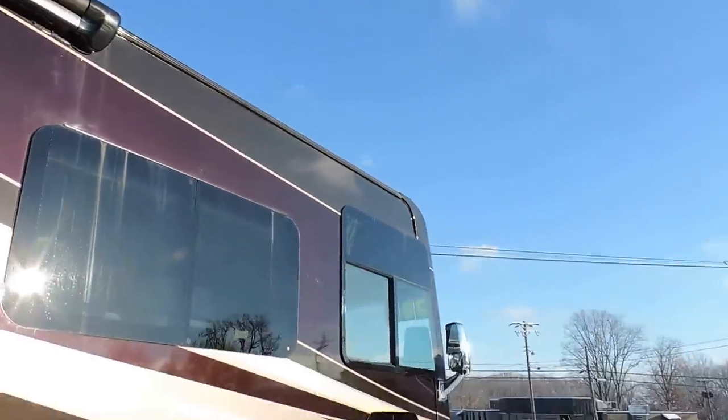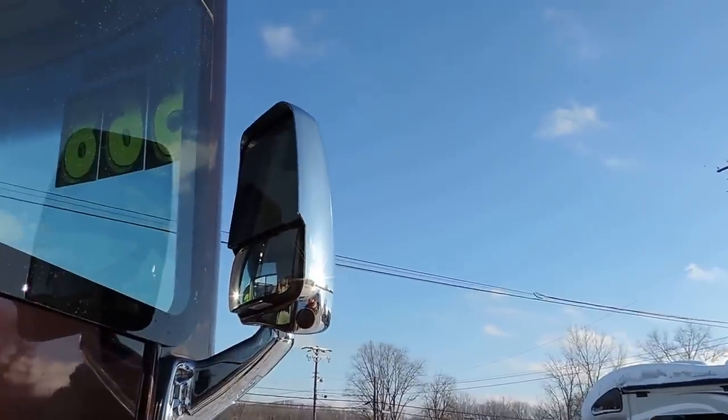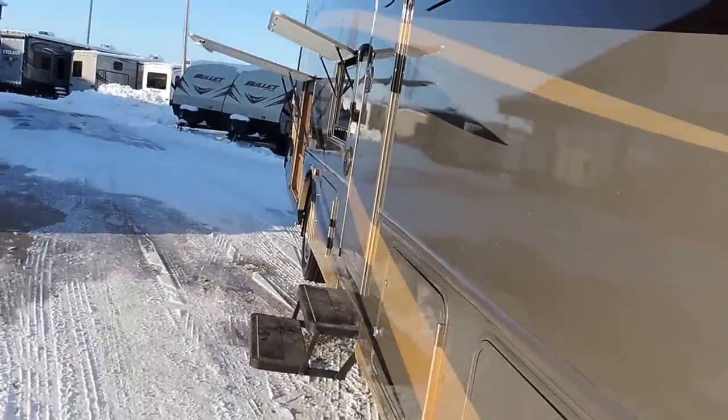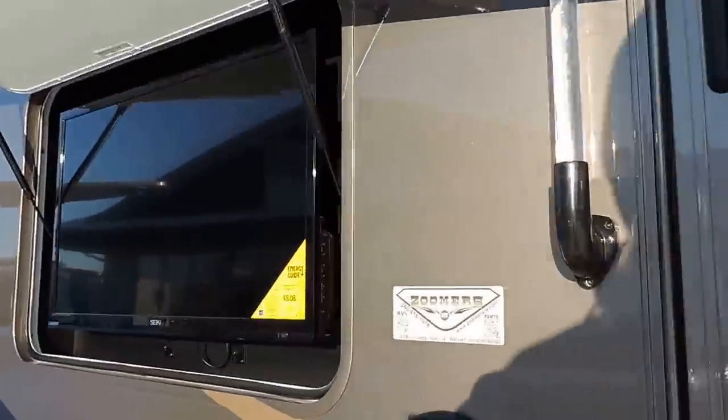Electric awning on this side. Frameless windows throughout. Both mirrors have turn signal cameras in them — when you turn the turn signal on, the radio's flat screen shoots a shot down the side.